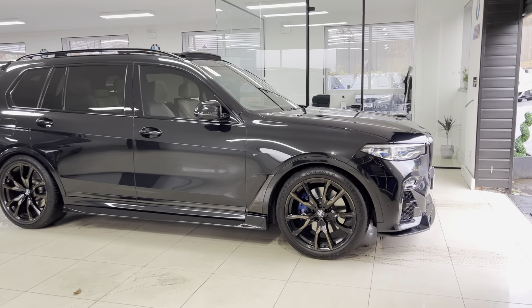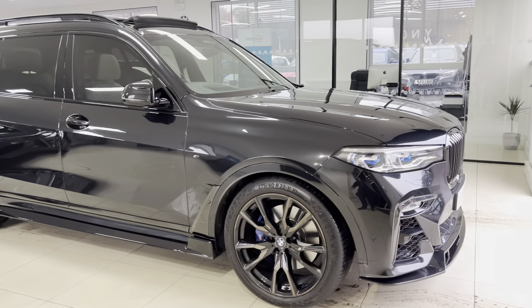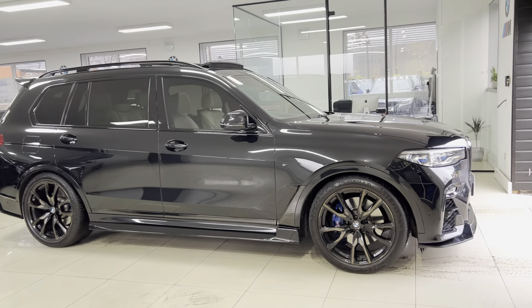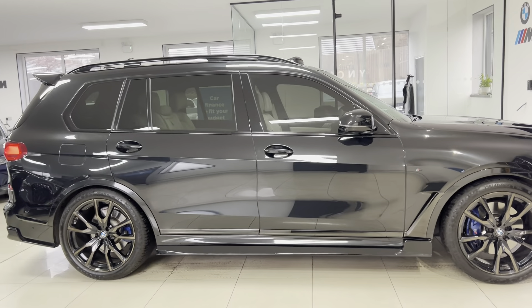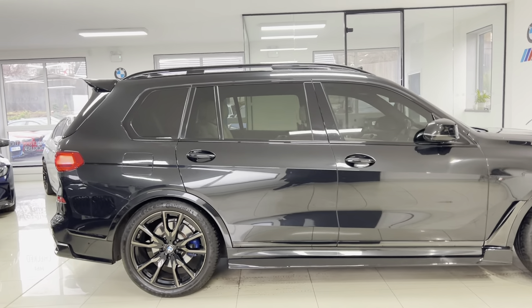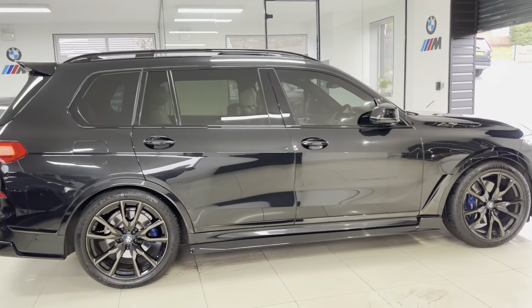On this particular X7, we've opted for the front splitter, matching gloss black kidney grills, and the side sill extensions — these are the more subtle version, which really do suit the car very nicely — alongside a rear diffuser and a rear spoiler setup, which we'll take a closer look at shortly.